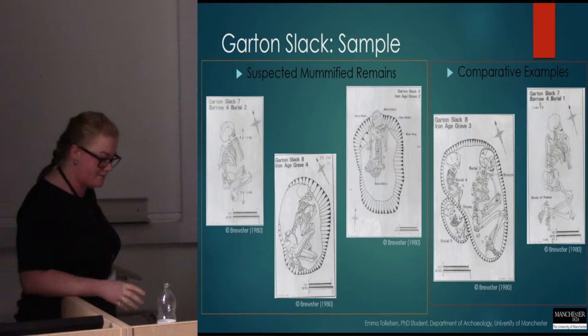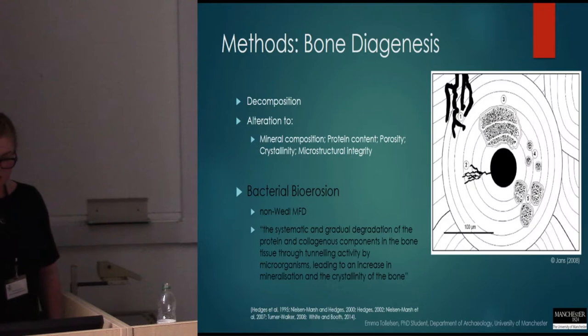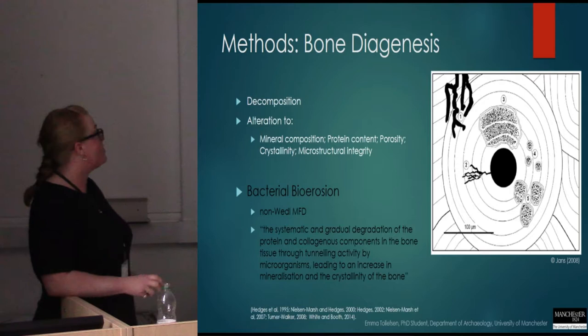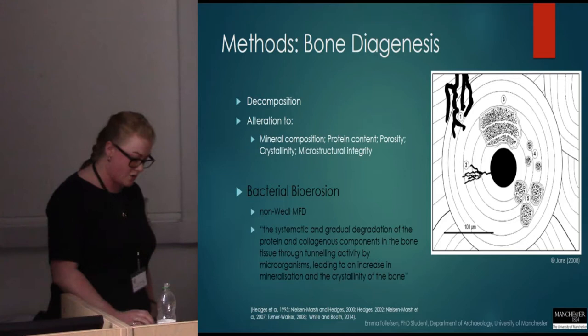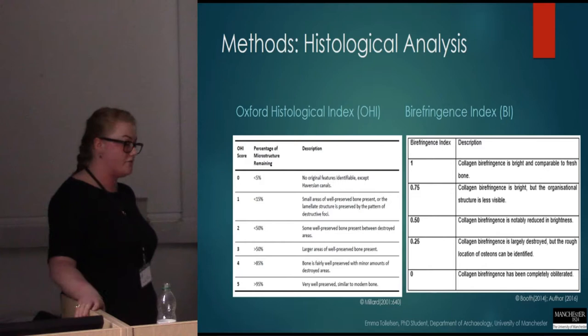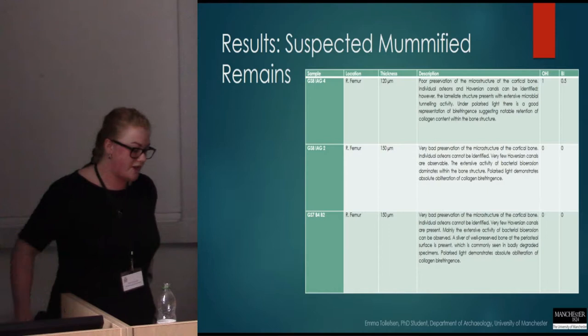I identified three burials that exhibited strong preliminary traits for possible mummification, and then a pair of comparative examples where mummification appeared unlikely. In my research, I utilised histological analysis under transmitted and polarised light microscopy, looking at the bacterial bioerosion in the bone — that is the gradual degradation of the bone tissues and microstructures due to tunnelling activity from microorganisms. I used the Oxford Histological Index to assess and quantify the percentage of bacterial bioerosion, and a birefringence index to look at the survival of collagen in the bones.